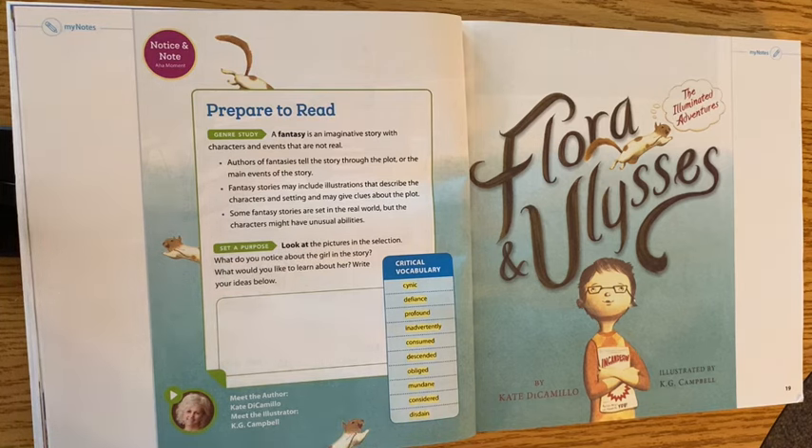Over here on the 'Prepare to Read' side it says: a fantasy is an imaginative story with characters and events that are not real. Authors of fantasies tell the story through the plot, or the main events of the story. Fantasy stories may include illustrations that describe the characters and setting and may give clues about the plot.